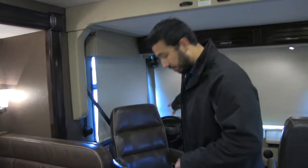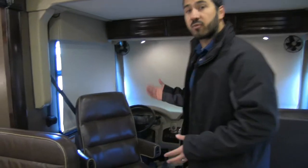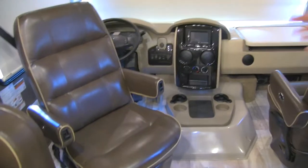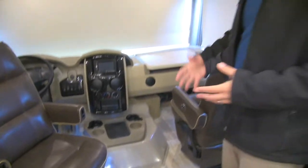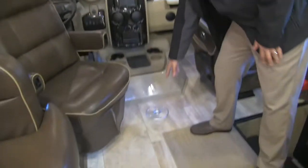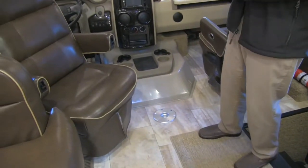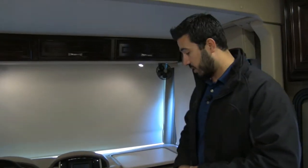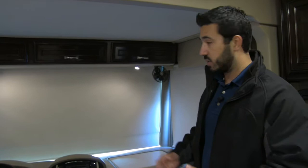Beautiful light fixtures there. As we take a look up front at our cockpit, both the driver and passenger seats are going to swivel so you're able to fully utilize this space. You also have a spot right here for a table — the table is going to be hidden under the bed — but that way if you do want to enjoy a snack, maybe a cup of coffee, play a game of cards, you can certainly have that space.